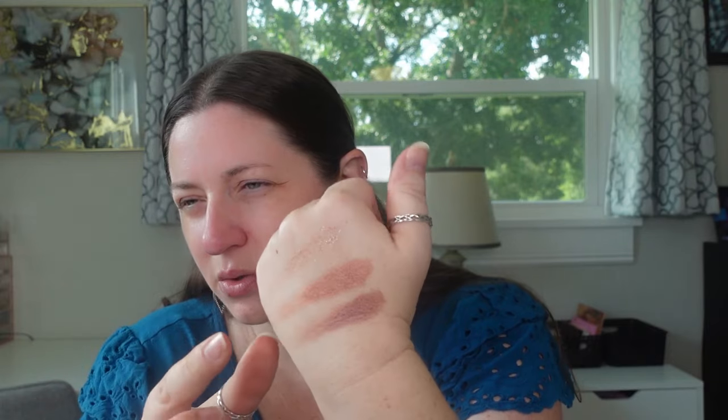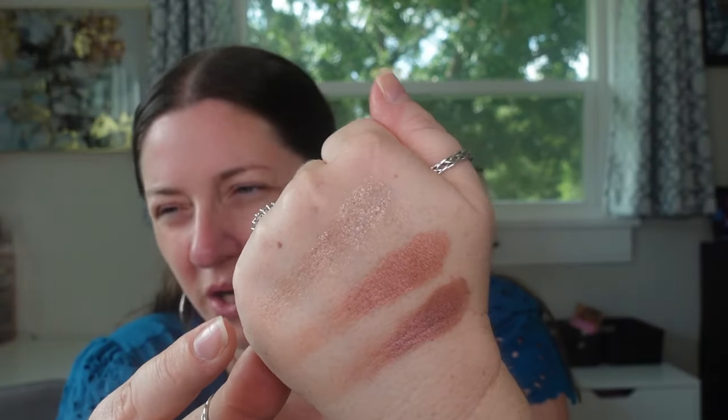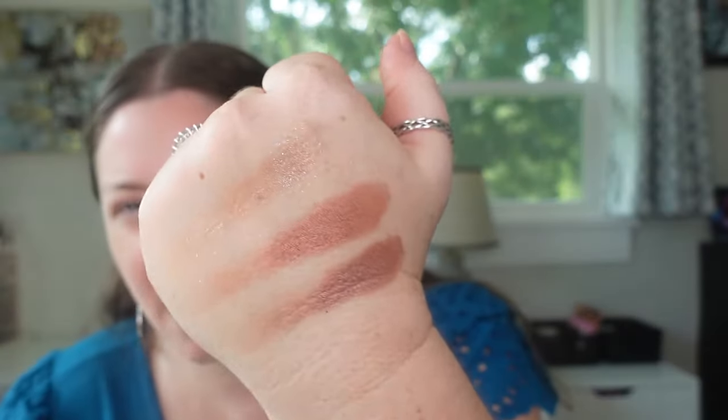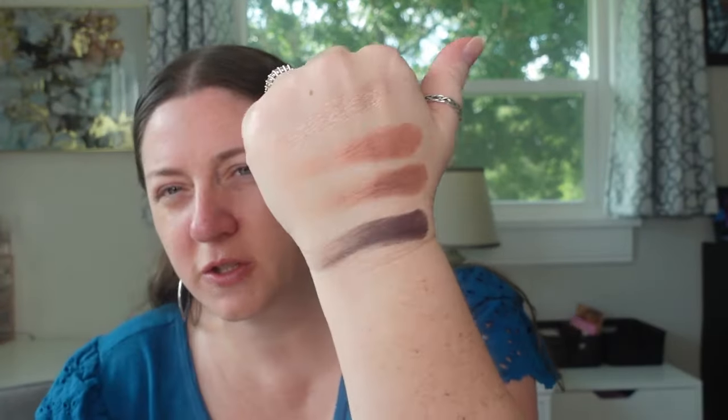There's really only one matte in here, and it's a purpley shade. These two shimmer shades are really nice — this was the one I swatched in stores. It's really glittery; it doesn't have a whole lot of base pigment, but it was really pretty. Let's swatch the matte shade too. It looks pretty good — nice and pigmented. I don't know if it'll be a patchy purple matte, but I thought I'd try it.